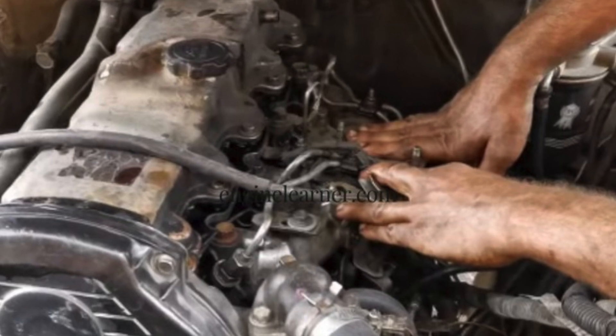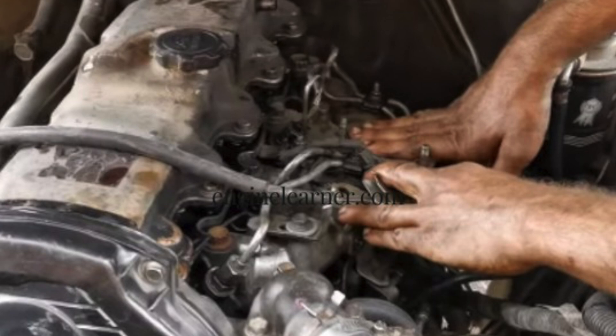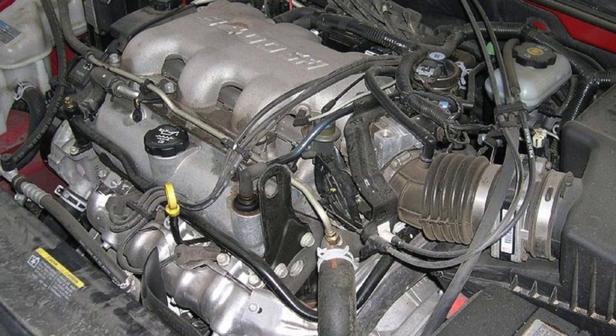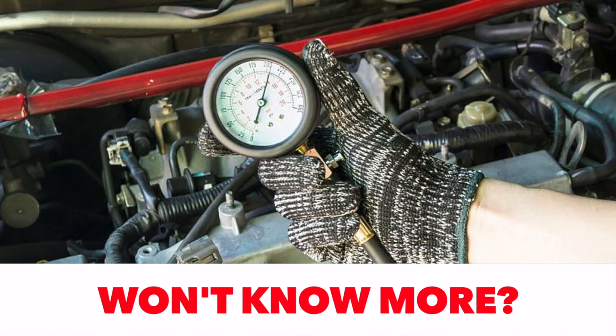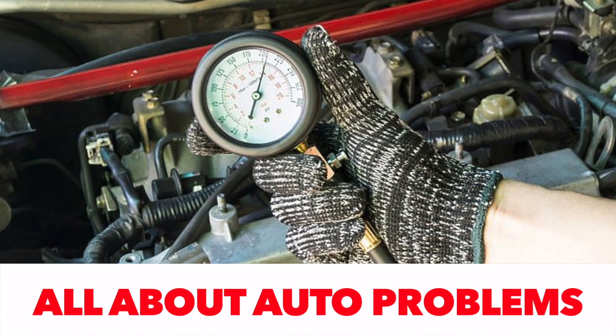The problem with starting a diesel engine usually increases gradually. If difficulties with starting are associated with a drop in temperature outside, then you should urgently look for a malfunction. Glow plugs heat the air in the combustion chambers so that after the air is compressed by the movement of the piston, the temperature quickly reaches a level sufficient to ignite the mixture.